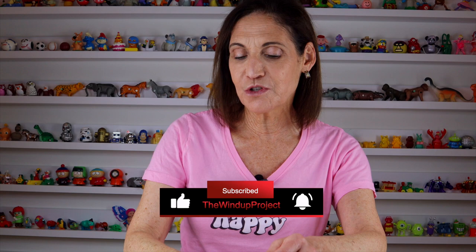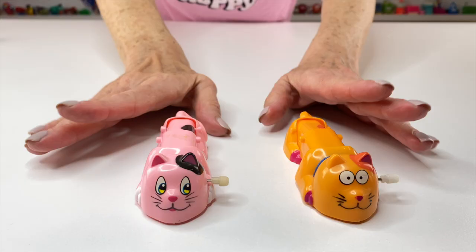If you like these slithery toys and you like toys in general, please subscribe to my YouTube channel.